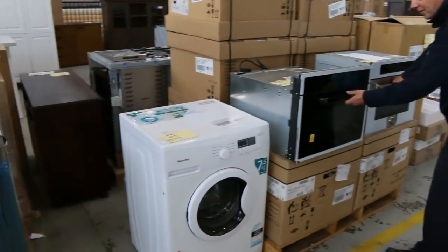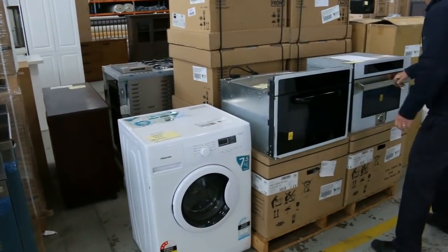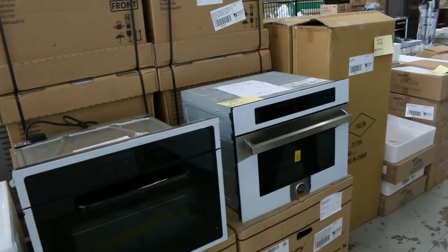As we go through, these are Bertazzoni by Lajamania — a built-in oven there and also a combination microwave oven. So they'd be a fantastic little kit together, those two.